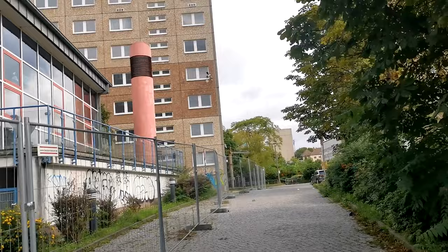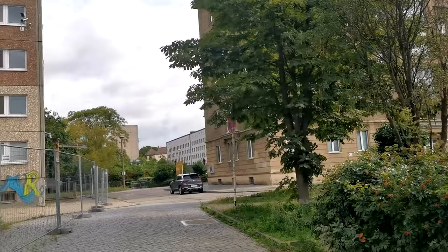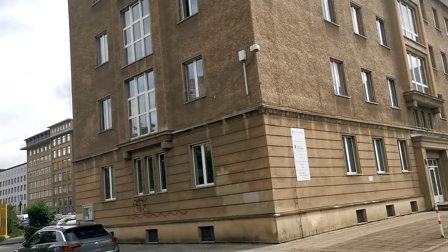Today I'm going to visit the Stasi Museum. As you can see, it's very much in East Berlin. These were the Stasi offices going back to the GDR days. I'm not quite sure what to expect. It does feel very menacing around here for some reason.